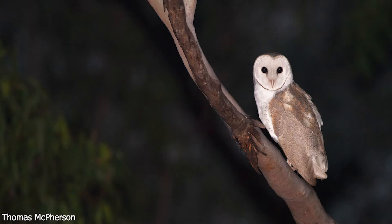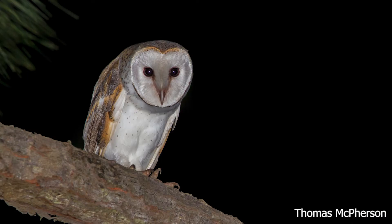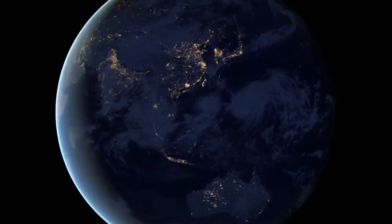The barn owl, Tyto alba, is one of the world's most widespread species of owl. At night, its pale form may be glimpsed in a car's headlights while it's flying silently over open country, especially grass areas and farmland, on all continents.